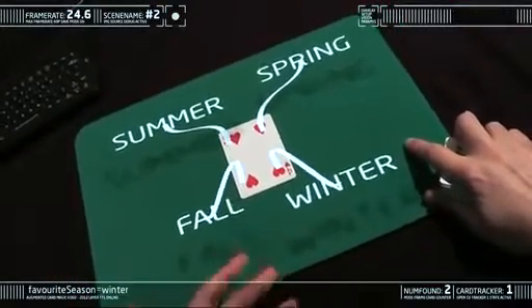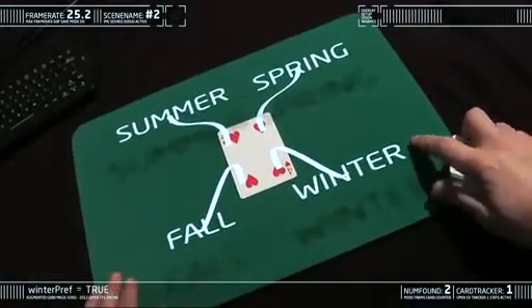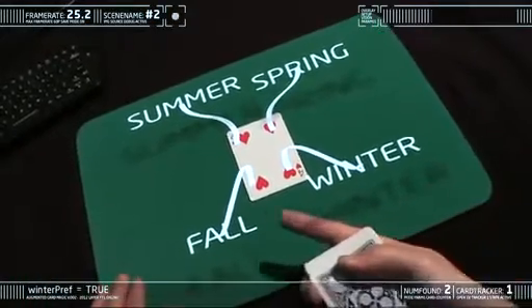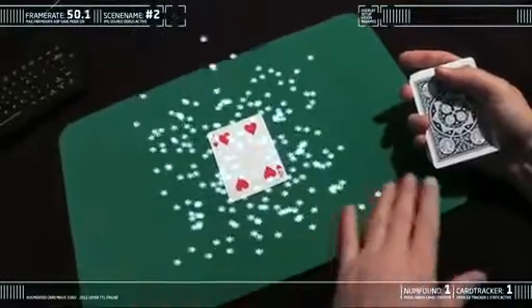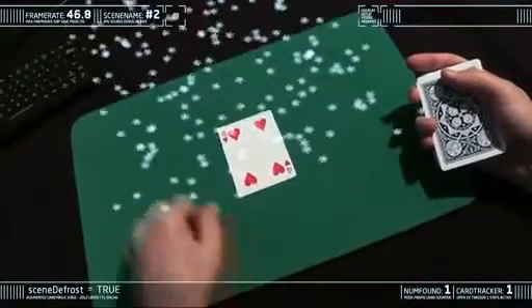Some say that the four suits represent the four seasons: there's spring, summer, autumn — my favorite season is winter. Mine too. Winter is like magic. It's a time of change — when warmth turns to cold, water turns to snow, and then it all disappears.